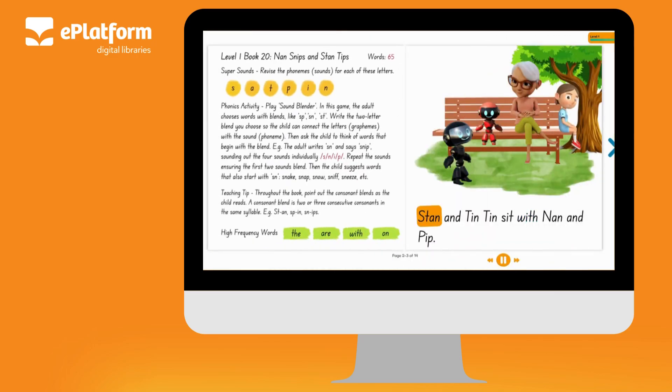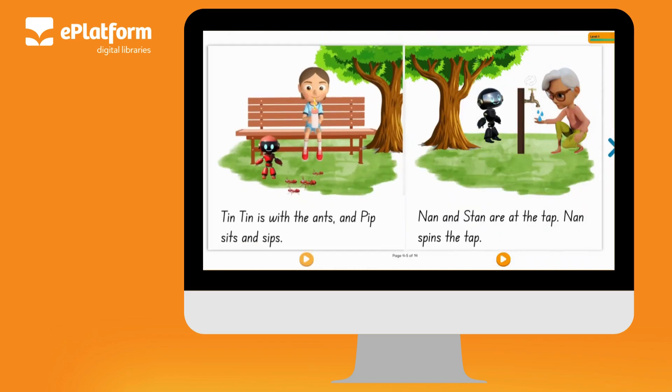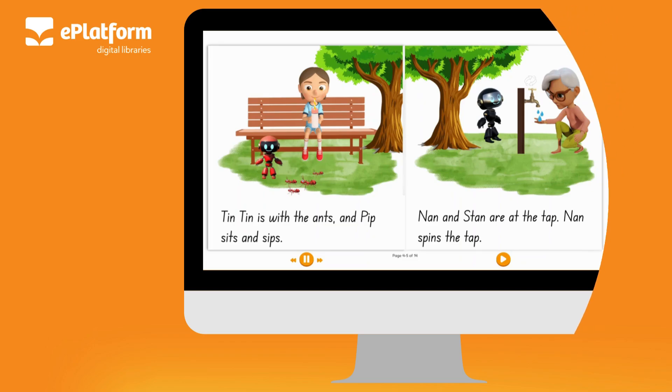Stan and Tintin sit with Nan and Pip. Tintin is with the ants and Pip sits and sips.